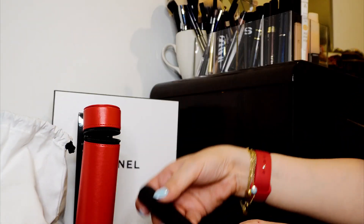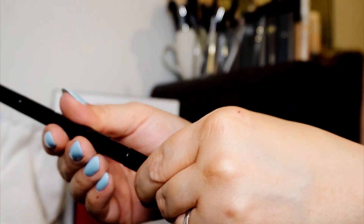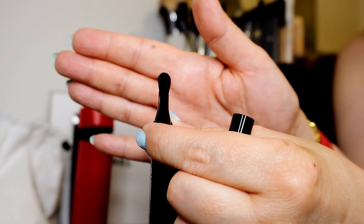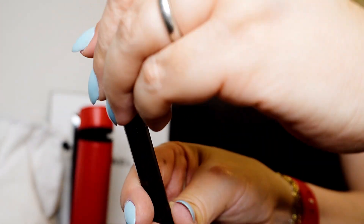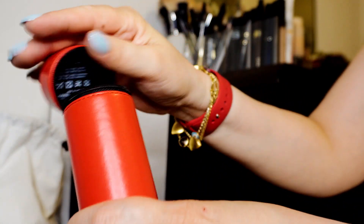Let's see — this one is the eyeshadow brush number 200. I have this one too. It's very soft — I love them. And then the other side is the blending brush. I love this one too, very nice and handy. You click to cover it — it's very handy. I like the set.